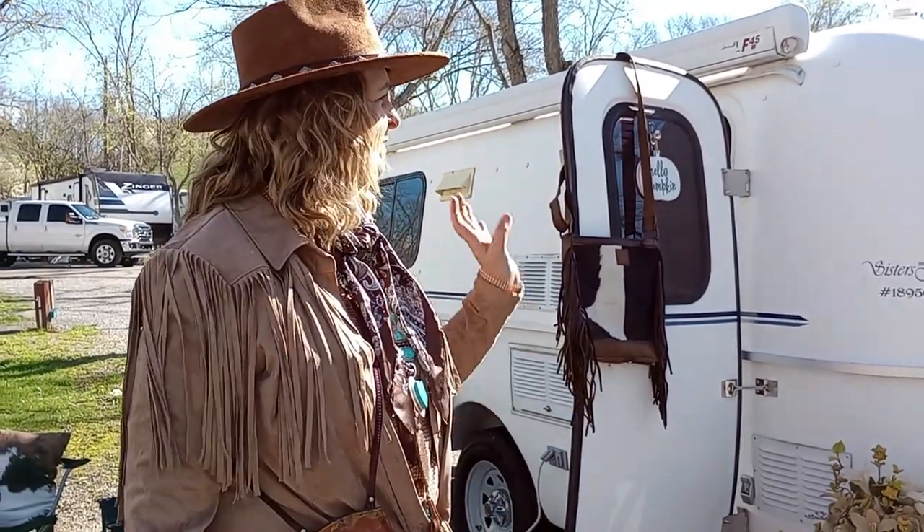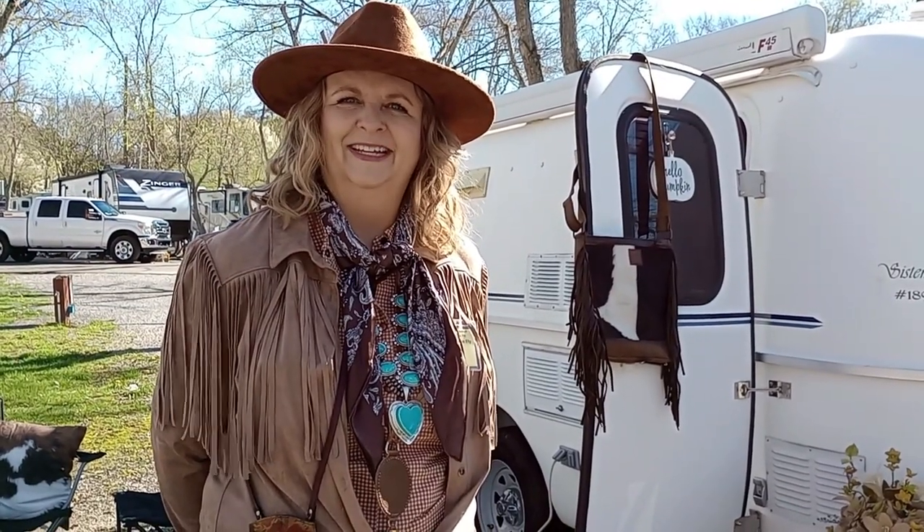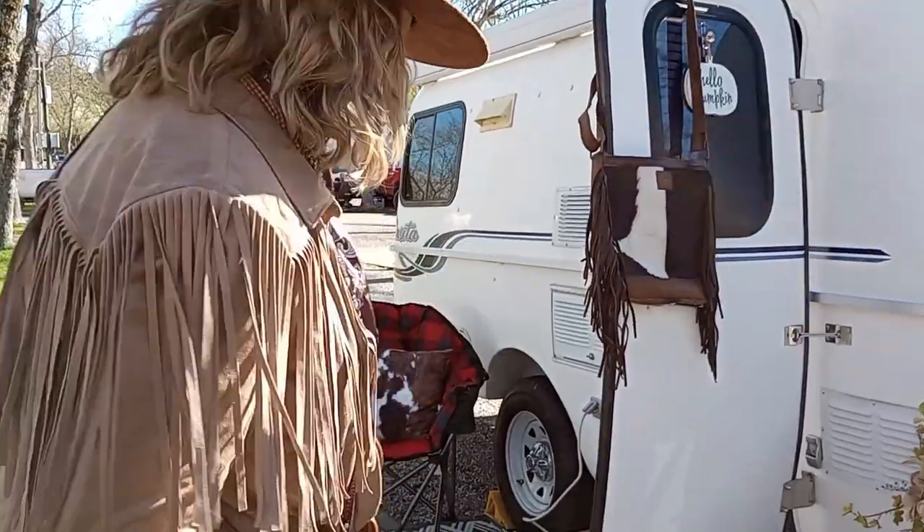How many trips have you done with the Sisters on the Fly? I believe it's been about five or six trips in the past year and a half. And how long have you had this camper? I just bought this a month ago. Okay, so it's totally new and it's decorated super cute. We're going to go inside.